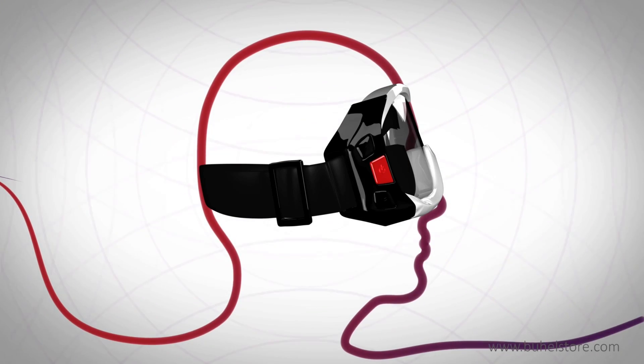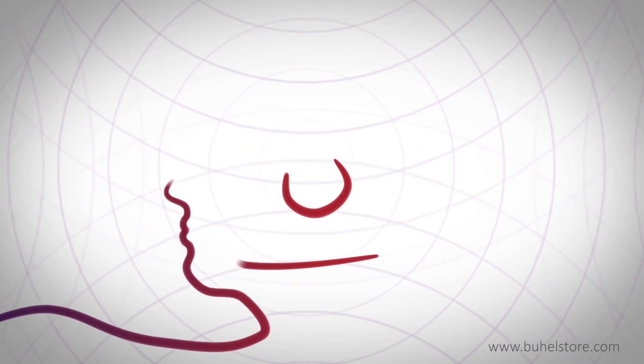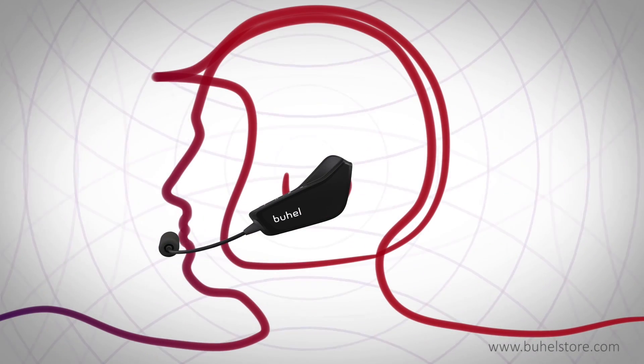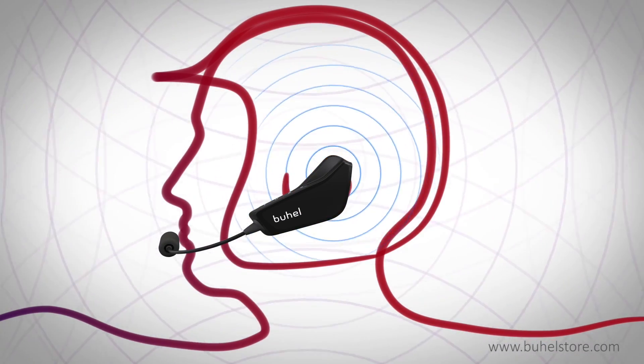Using bone vibrations only, Buell's bone conduction microphone catches words directly from your bones. The vibration system transmits the sound directly through a helmet, which works like a 3D resonance box.